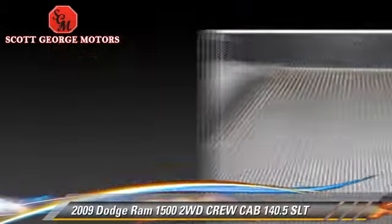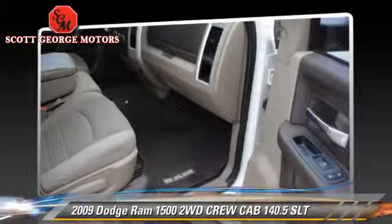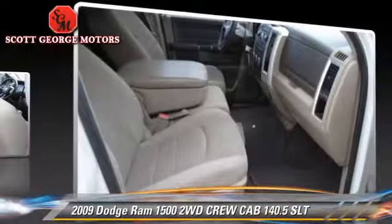Comfort and convenience features include keyless entry and a CD player. Give us a call to schedule your test drive today.